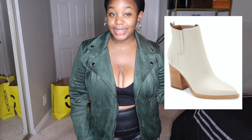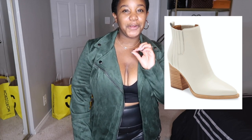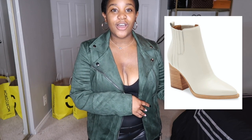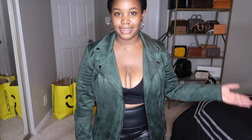I did get one other thing from the sale — I actually picked up these white booties. I have been looking for the perfect pair of white booties since last year. I saw these during the sale preview and I knew I had to get them. I ordered them online since they weren't in the store, but I didn't want to delay the video since they're not expected until next week.